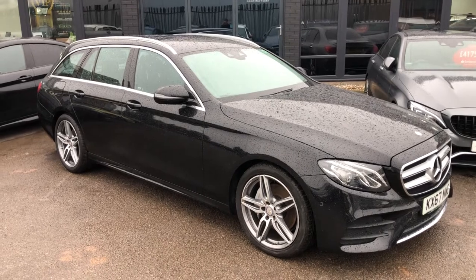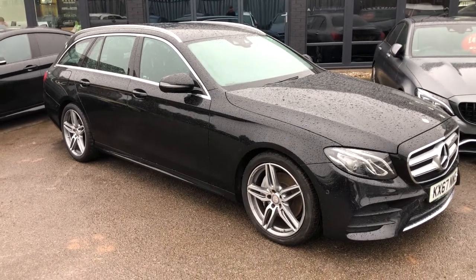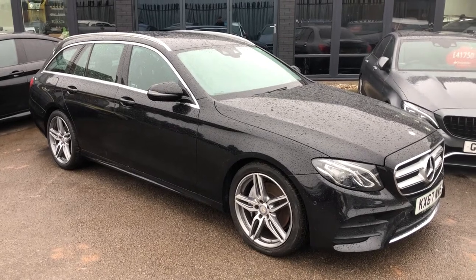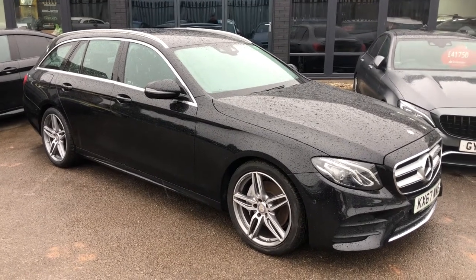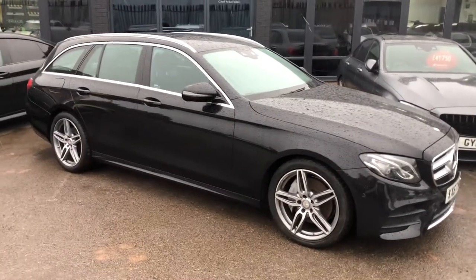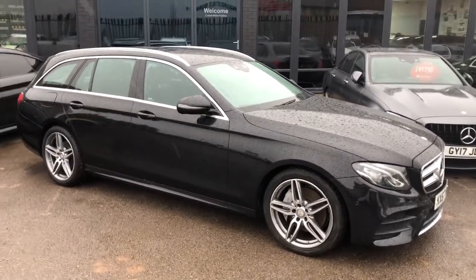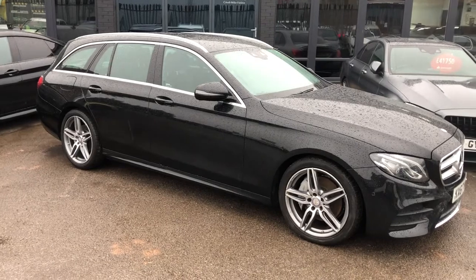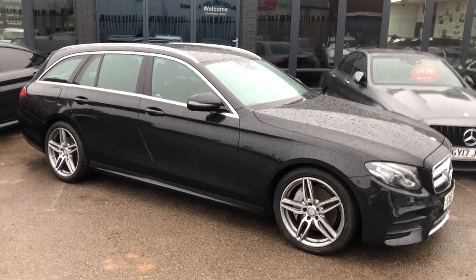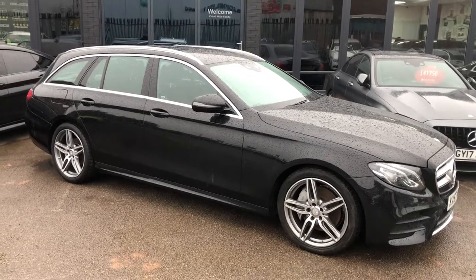Welcome guys to this very cold, yet very fun walk-around of the Mercedes-Benz E220D Touring version, AMG line as well of course. The touring version of these, or the estates, they're so, so sick. Everybody loves a high performance when it comes to an estate, because they're a little bit of a sleeper, but they retain that awesome practicality feature.